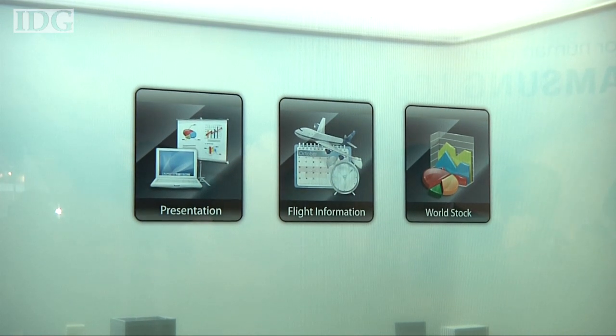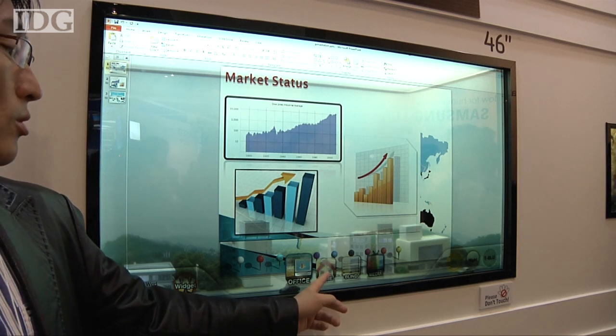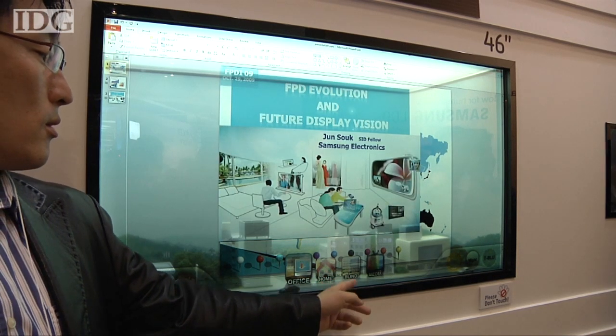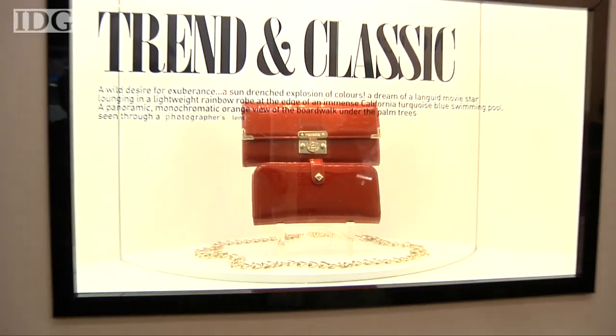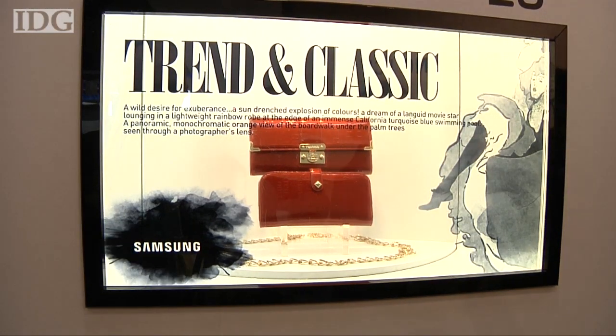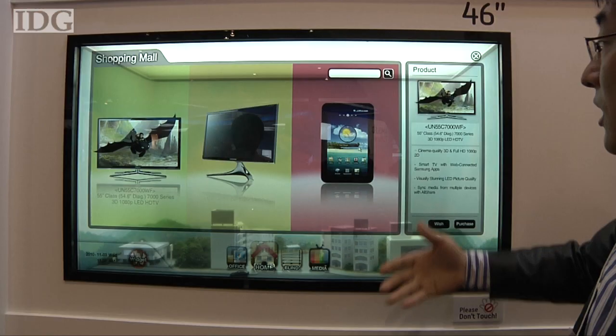Impressive as they are, high-tech windows do have some drawbacks. They're likely to be a lot more expensive than the plain piece of glass they'd replace, and they can only be made as large as current display production equipment allows. For LCDs, that means it's around 2.1 x 2.4 meters, which is smaller than some shop windows.